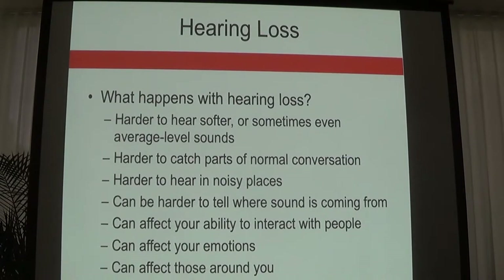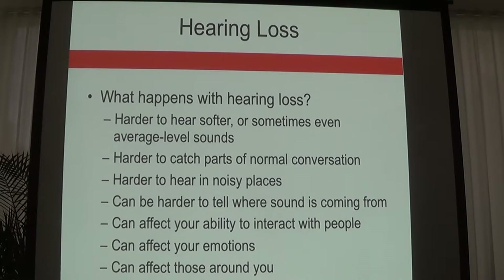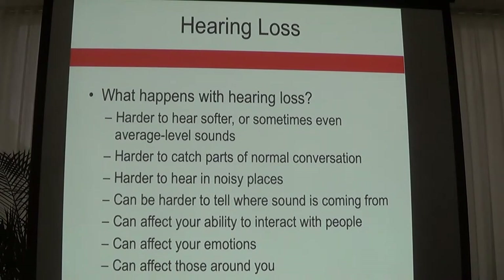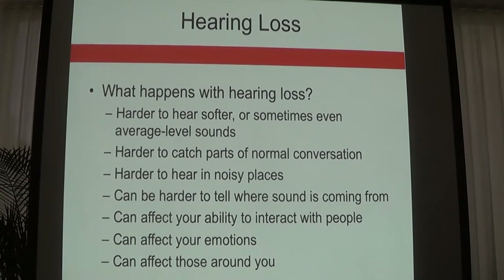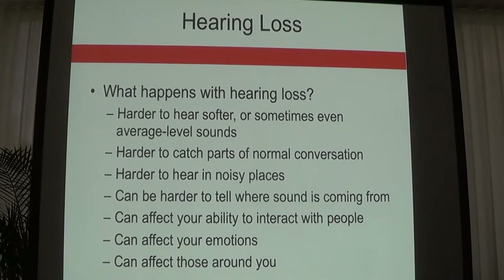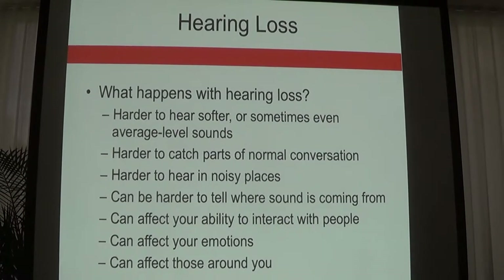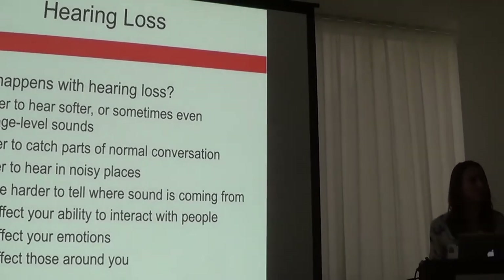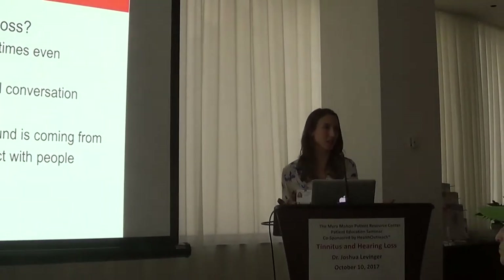What does hearing loss mean for communication? When you experience hearing loss, you may start to notice that softer sounds become less audible. You may have more difficulty hearing people if they're whispering or talking from another room. Difficulty hearing in noise is another sign — if you walk into a noisy restaurant, even people with normal hearing can struggle.